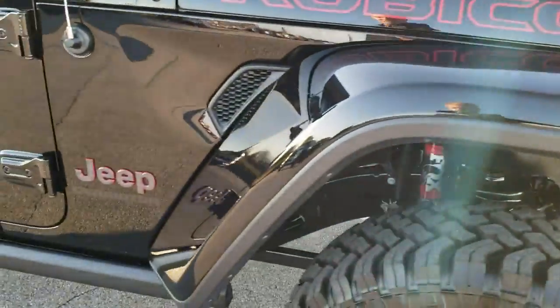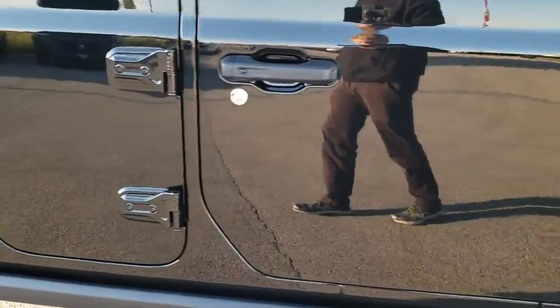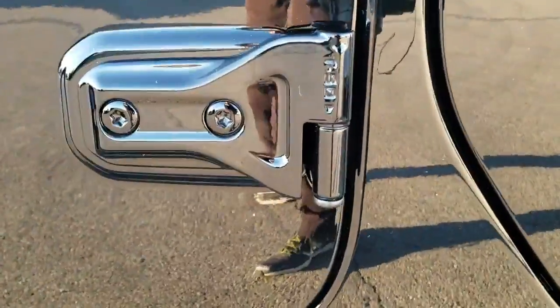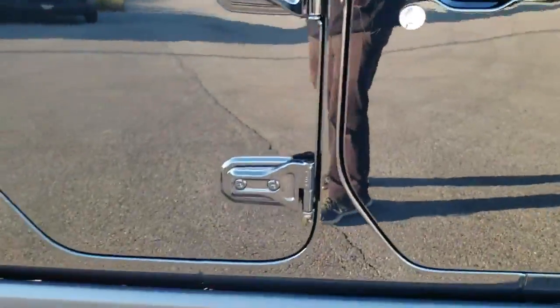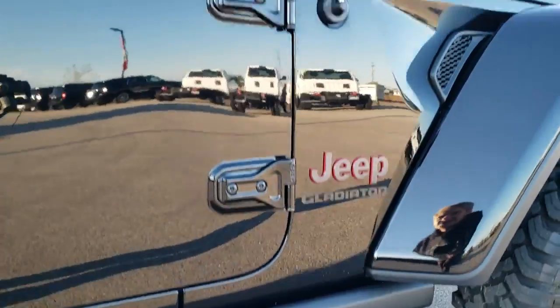Color match fenders on here. Those doors can come off. It has the Torx 50 logo on there so you know which Torx wrench to use. You get the heavy-duty rock rails, part of the Rubicon package.